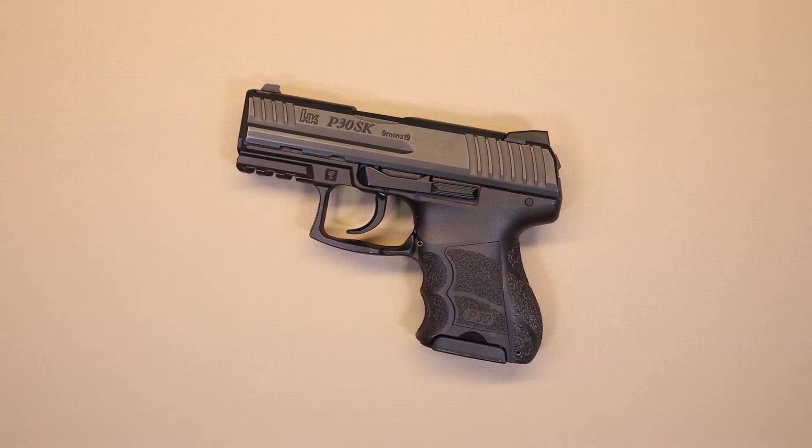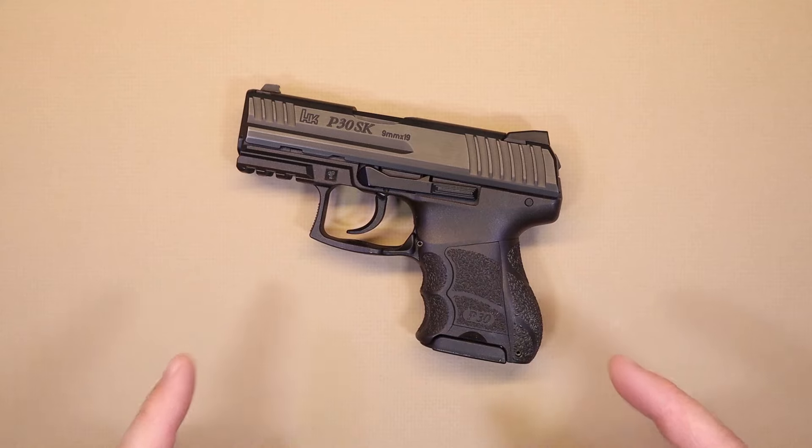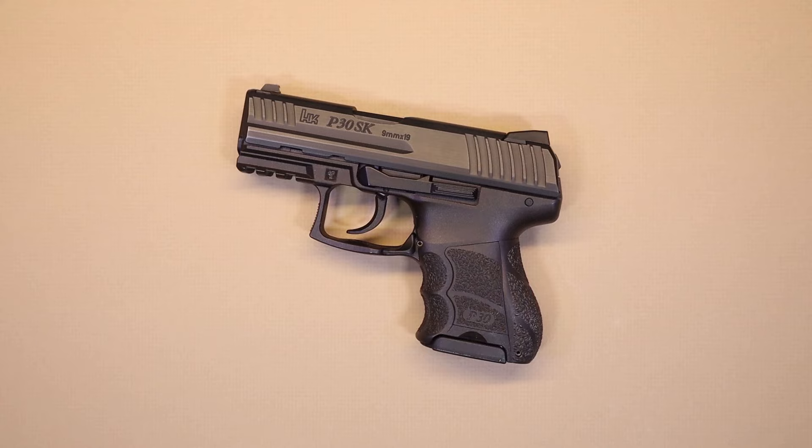Hello again everybody and welcome back to the channel. A couple of years ago I did a video about this gun, the HK P30SK. In that video I described this as the perfect carry gun. Not everyone's going to agree when you make an assessment on what you think is perfect, but 5,000 rounds later I decided to do a follow-up video. The question remains: do I still think this is the perfect carry gun, or have I updated my opinion?